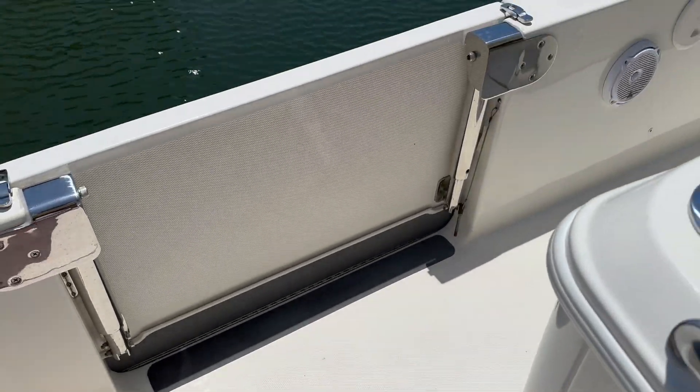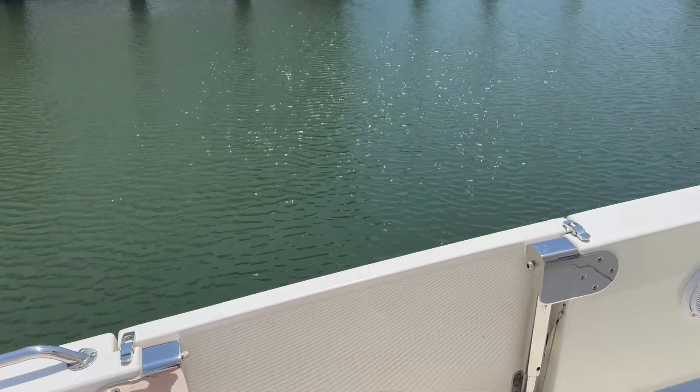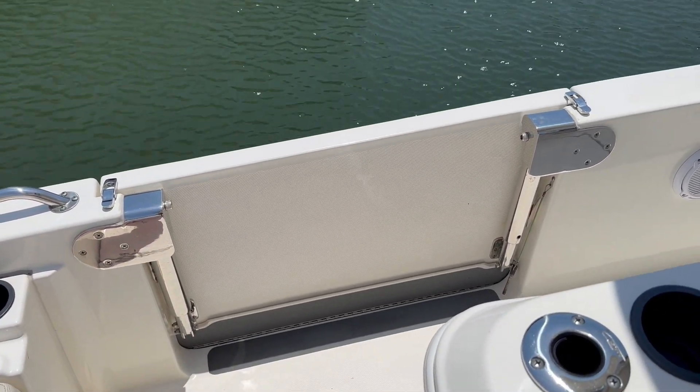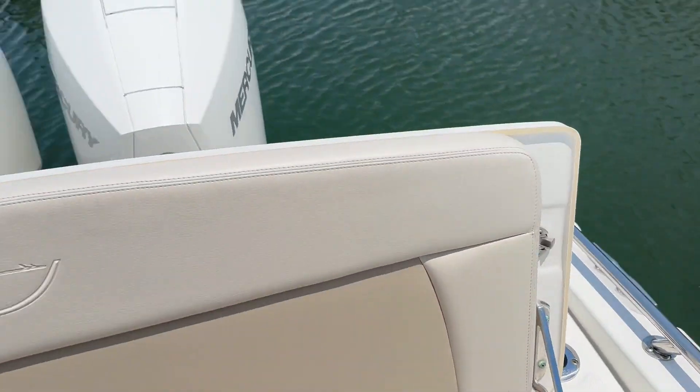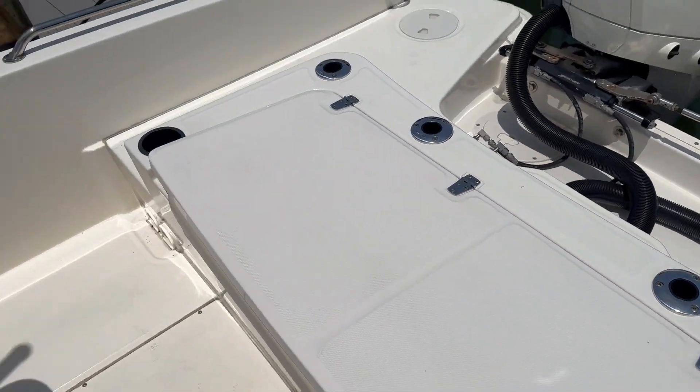You also have the dive door, which is really cool. You can sit in the water, use it getting up and down — very convenient if you're doing some diving or just swimming. You also have another ladder in the front of the boat that folds down right here.